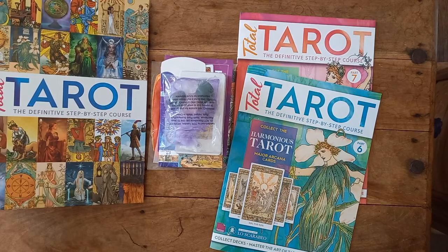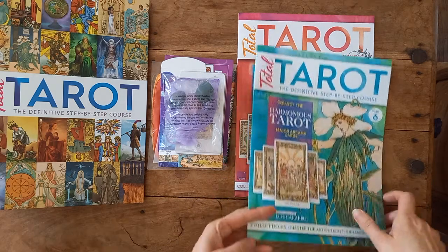Hi, Antoinette here. Parts six and seven arrived the very next day after I filmed parts four and five, and I did get some good feedback and some messages, so thank you all for reaching out and letting me know what you think. I've decided to go ahead and show you what came in the post.